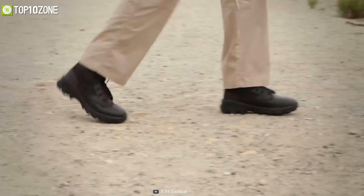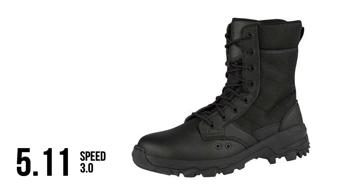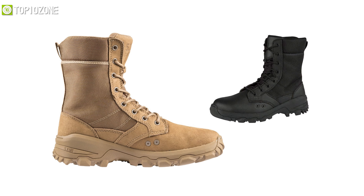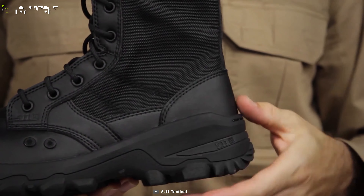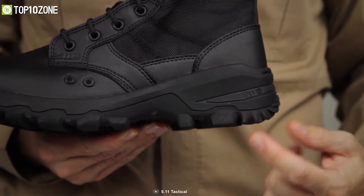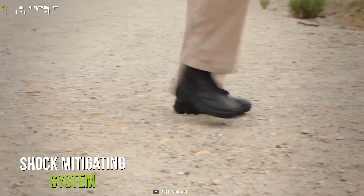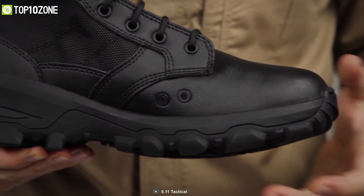For flexible fit and reliable performance, you'll need the 5.11 Speed 3.0, a pair of side-zip tactical boots that will enable you to tackle life-threatening situations head-on. This boot is made from durable full-grain leather and nylon upper with an ATAC footbed and outsole that provides superior comfort. It has a 14-millimeter heel-to-toe drop to grant you better speed and acceleration, while the shock-mitigating system provides enhanced support.